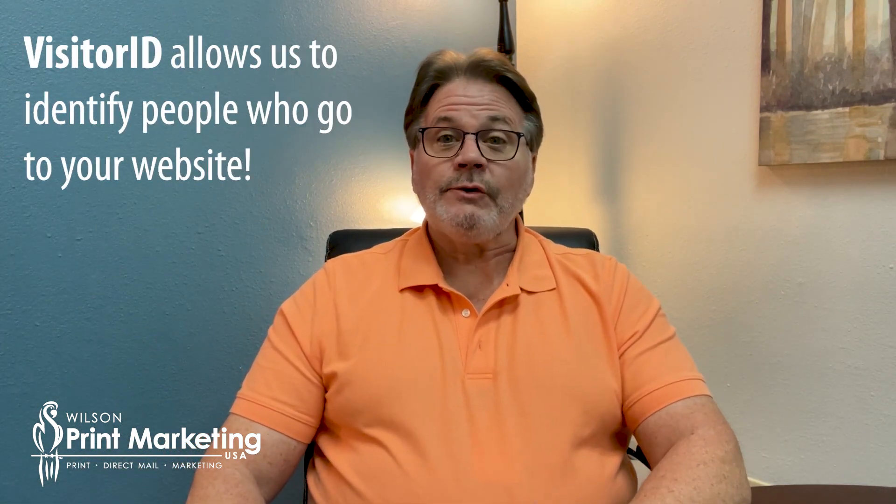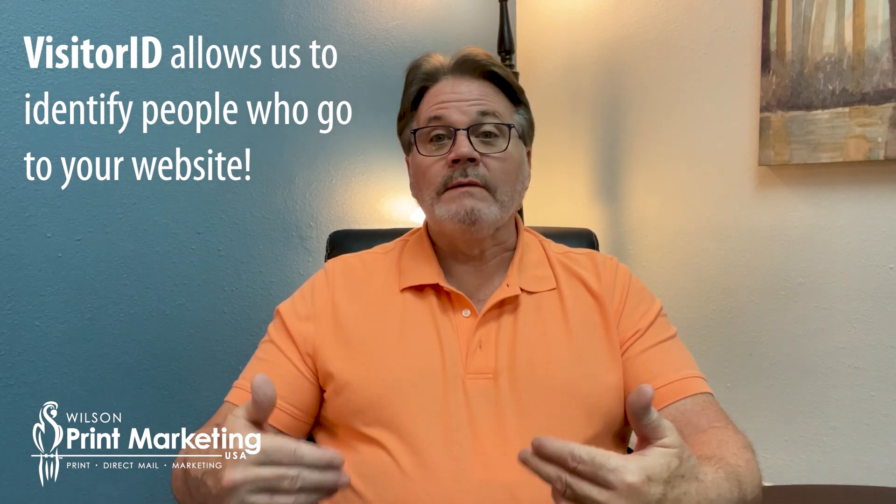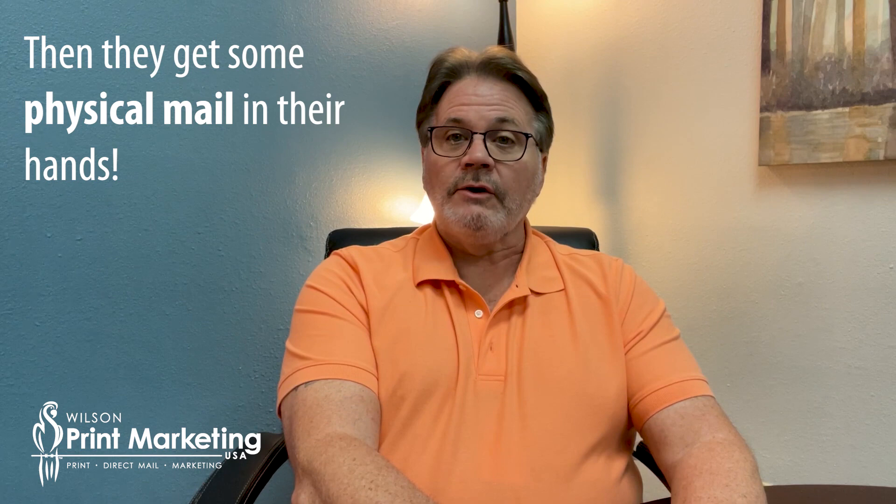We have a product or program that we've developed called Visitor ID. It allows us to identify people that come to your website. We identify them when they go to your website and we mail them a postcard or a letter or a brochure in the mail a few days after they visit.